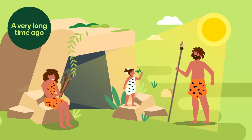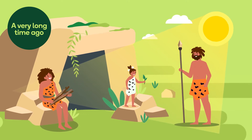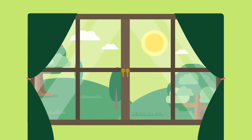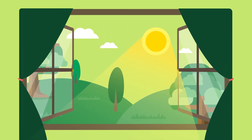People have been using the sun's energy for a long long long time. The earliest use was standing in the sun to keep warm. We also used to use it to tell the time. And sunrooms have been used for hundreds of years to capture the sun's energy to keep a room warm.